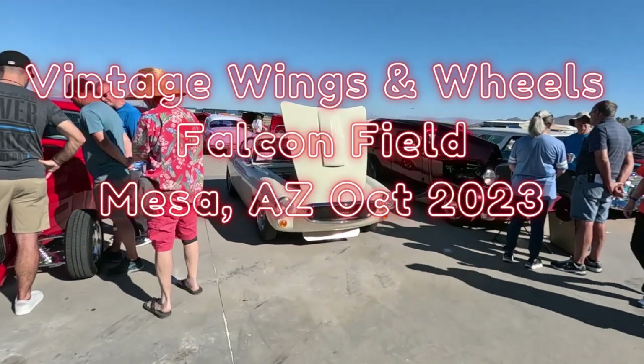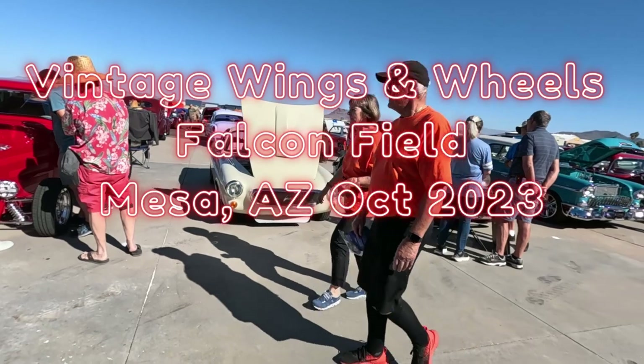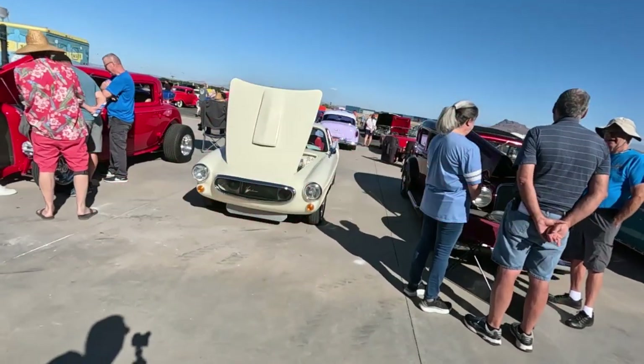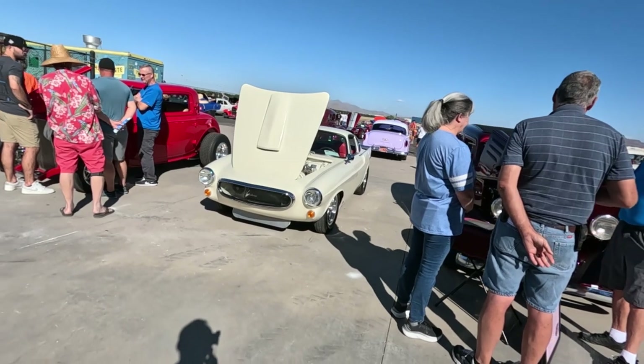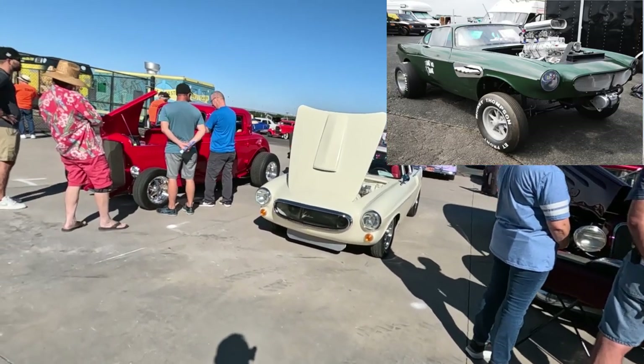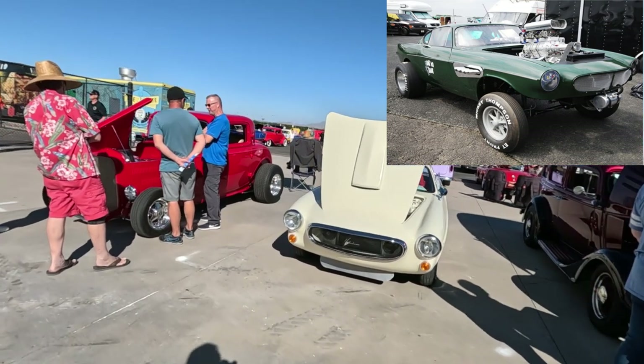This caught my eye here. It is a P1800 Volvo. One of these won one of the Hot Wheels competitions, but they made this car into a green one.